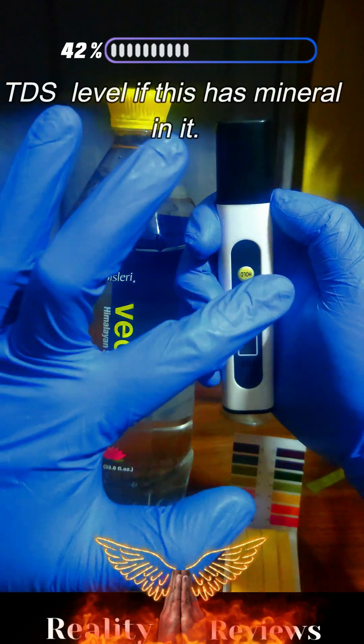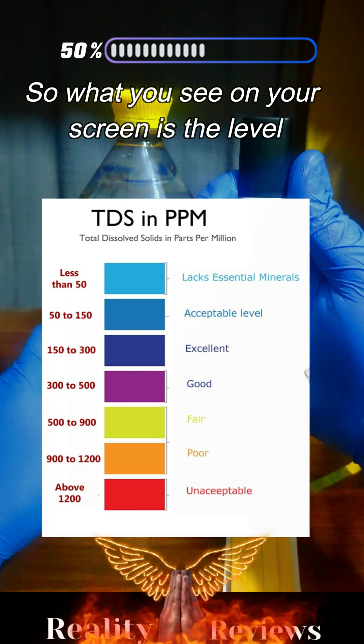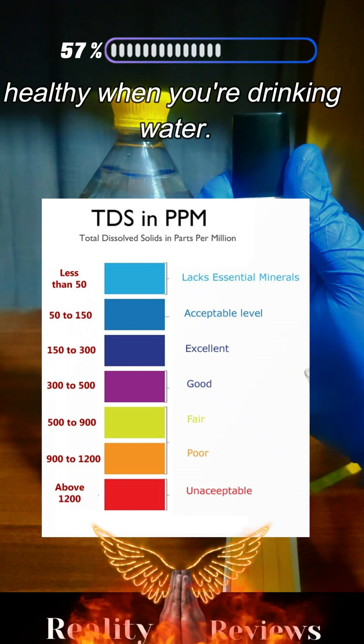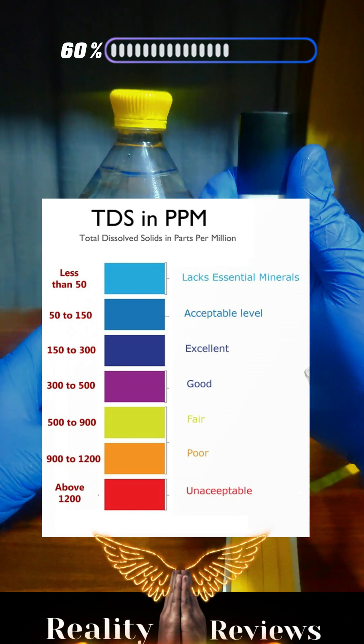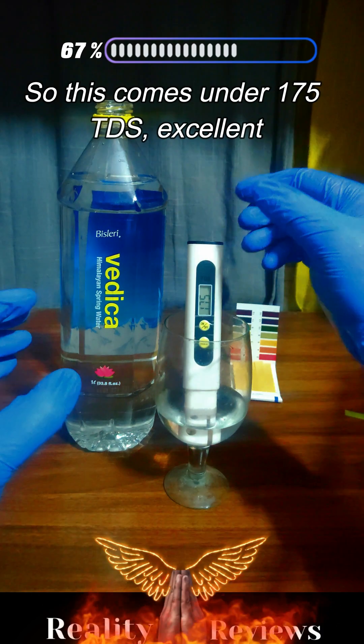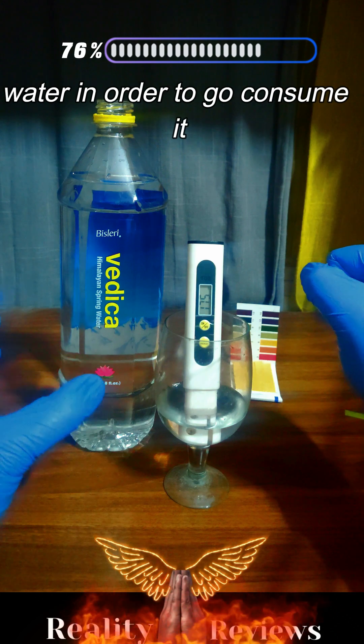We're going to check the TDS level to see if this water has minerals in it. What you see on your screen is the TDS range that water should fall within to be healthy for drinking. The TDS value of this product comes in at 175, which is excellent.